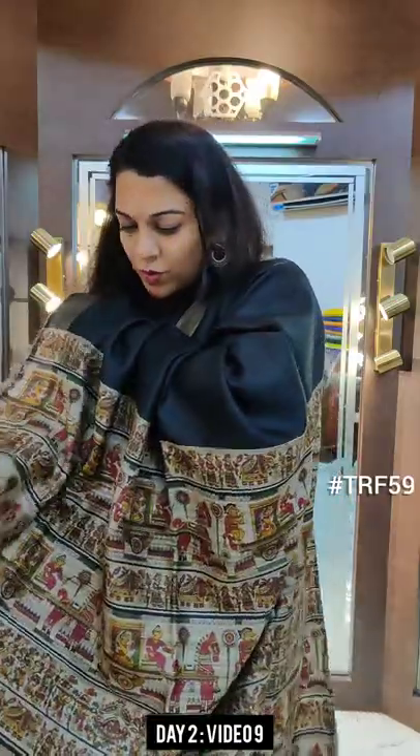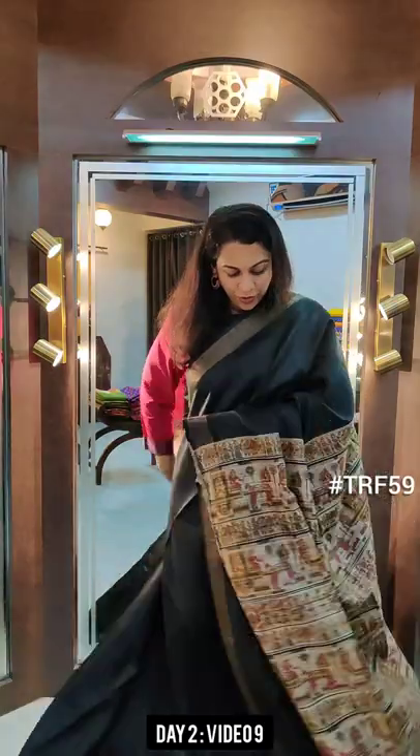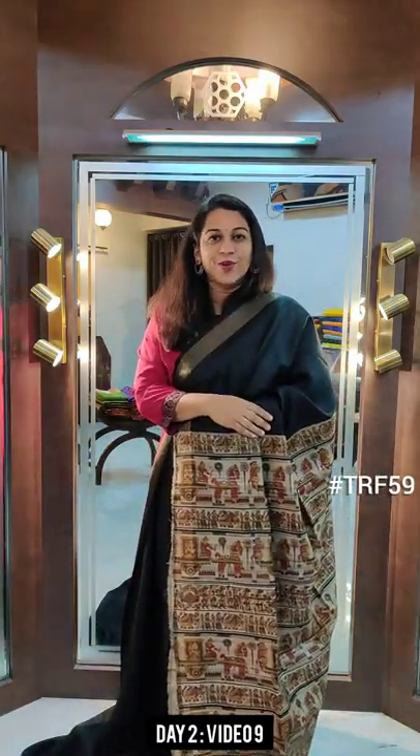Nice multicolored print. This is the blouse — almost the same design on the pallu and the blouse. A very, very pretty one. If you like it, please take a screenshot and send it to me on WhatsApp.